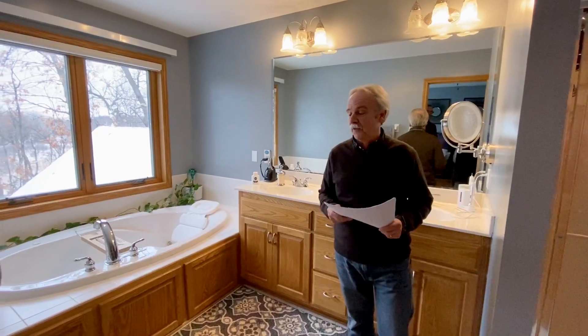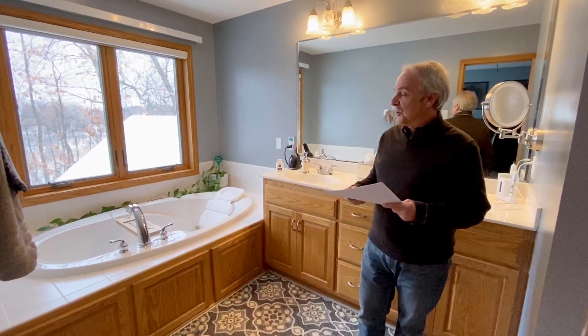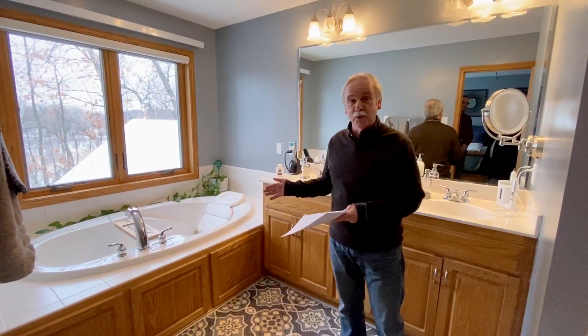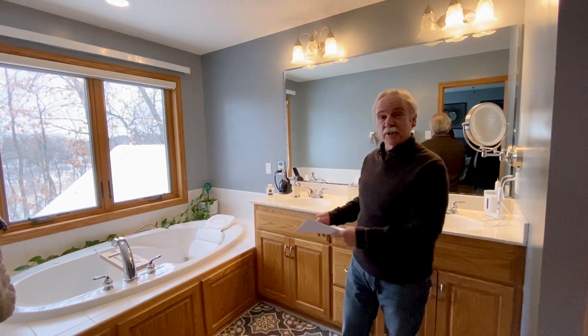Here we are in the master bath and this is real typical of the homes that were built in 1999. We've got the big tub, we've got the chrome fixtures. A lot of them I see actually have the gold fixture, so the gold's out. Actually the chrome is coming back today. So the new tub, bigger tub.